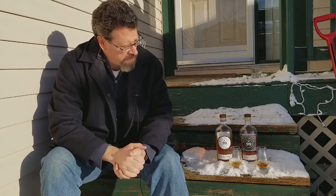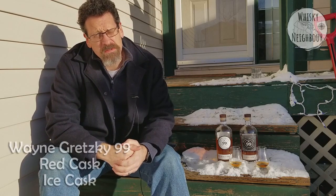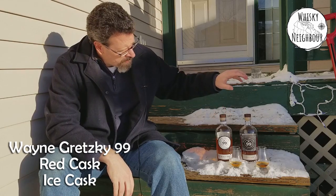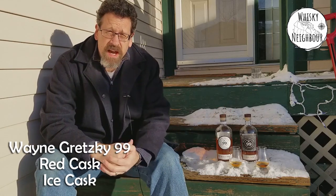Welcome neighbors to another look at some fine whiskey. Today I want to look at some Canadian whiskey. We're here outside so I can catch a bit of sunshine in my front yard, and I'm going to look at the Wayne Gretzky Red Cask and the Wayne Gretzky 99 Ice Cask. After the break I'll get into these two new Canadian whiskeys.